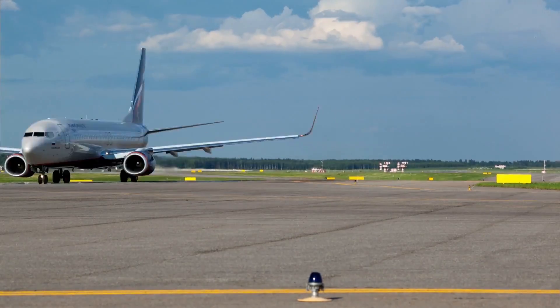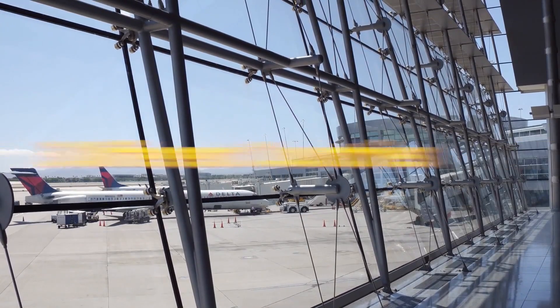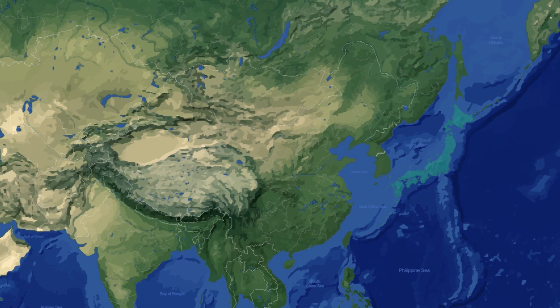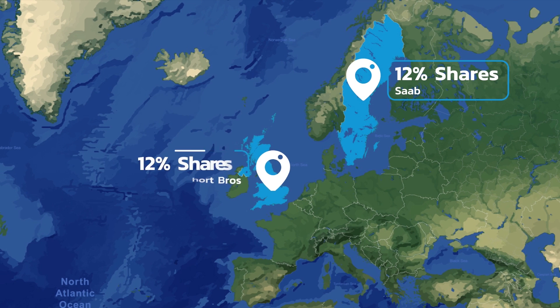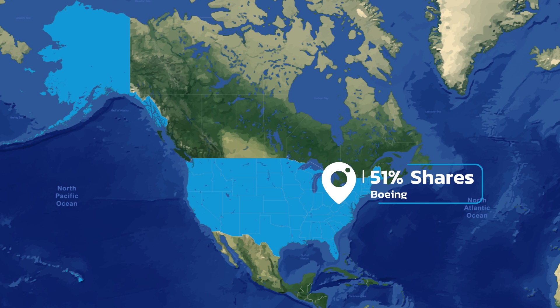To share the financial risks of this $4 billion project, Boeing enlisted corporate partners from three different countries. The Japanese — hence the J in the 7J7 — had the biggest share of the program at 25%. This was also followed by Saab of Sweden and Britain's Short Bros, who each had smaller stakes, while Boeing was guaranteed to maintain at least a 51% share of the project.